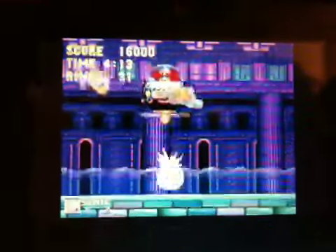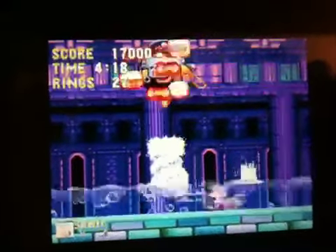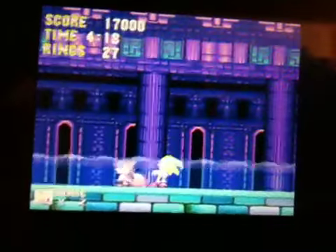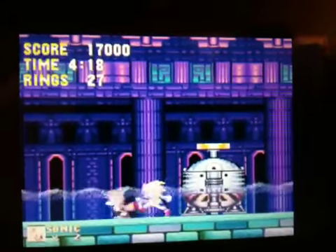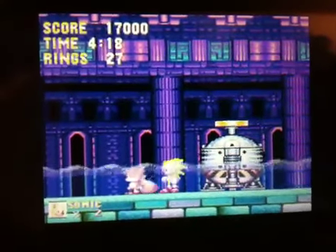They just do that and then BAM — regular Super Sonic and no rings are running out. It's just amazing. So that's it. If you have Sonic the Hedgehog, you can do that pretty easily.